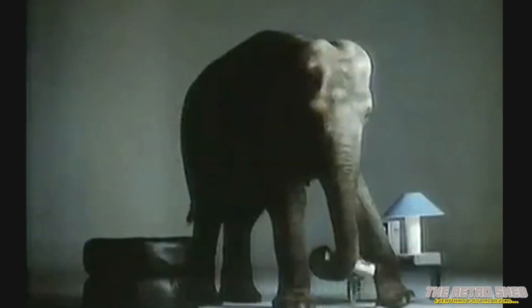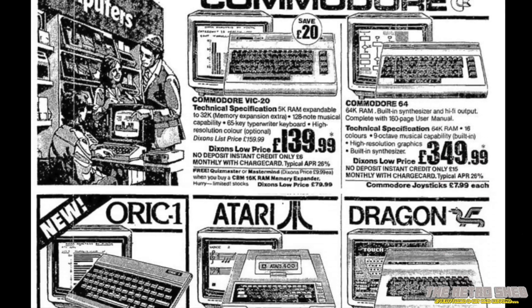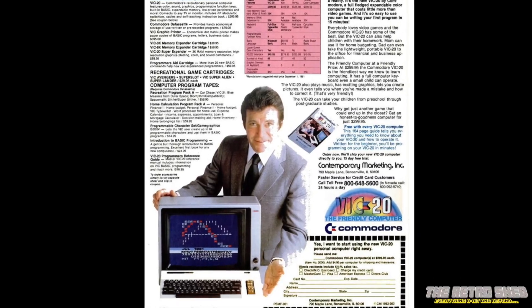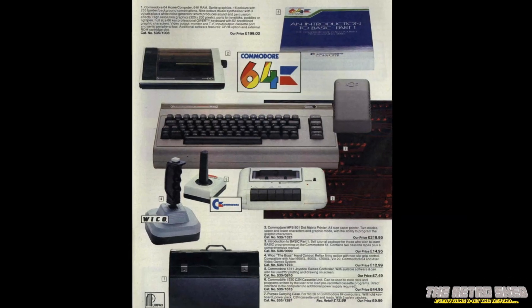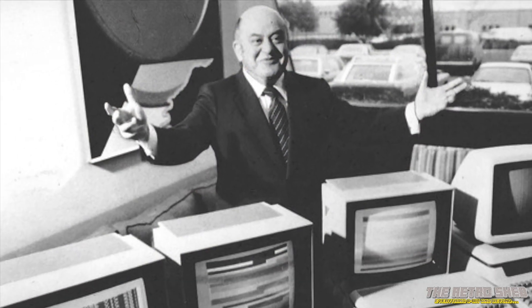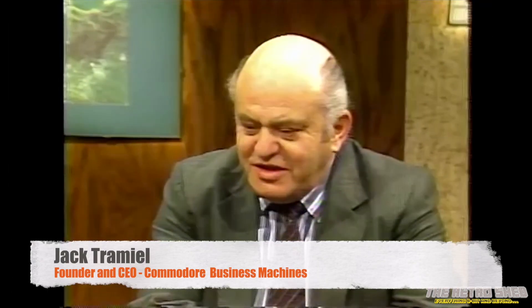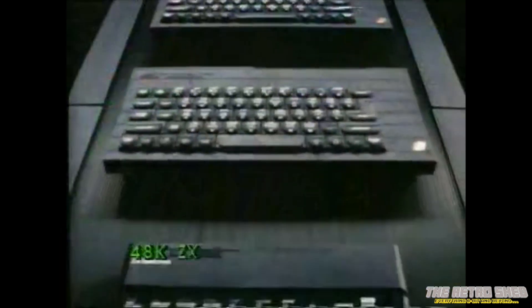In 1983, Commodore was making a small fortune from the success of its quite brilliant Commodore 64 home computer, which of course went on to become the best-selling home computer of all time. The home computer market was booming, and the VIC-20 was now a few years old, and competition was hotting up in the market. The C64 was not a cheap machine — it was around about £300 — and Commodore head honcho Jack Tramiel wanted not only a replacement for the VIC-20, he also wanted this replacement to be cheap enough to see off rival computers such as the ZX Spectrum.